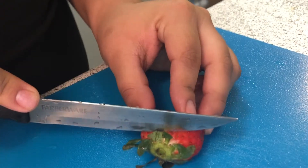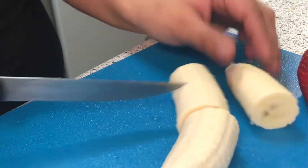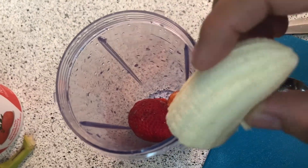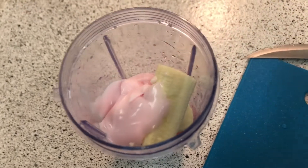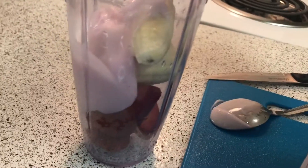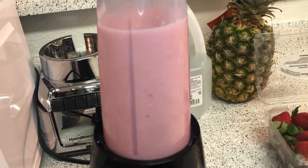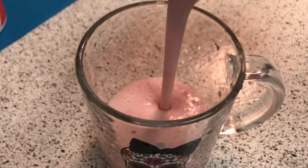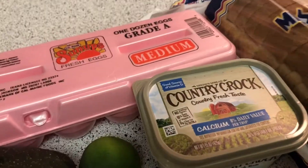I take three to four strawberries, chop them up, and cut the stems off — you don't want those in your smoothie. Then I take one whole banana, chop it up, and pour everything into a special blender. I grab three scoops of yogurt, add one cup of milk, and that's it. You can also add oatmeal like I said. Look how pretty it looks — it tastes so good and is so fulfilling.